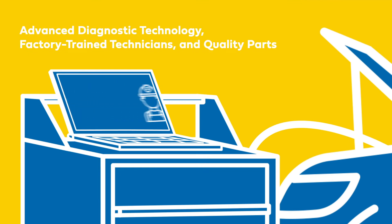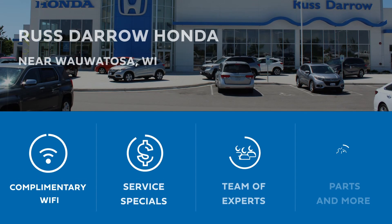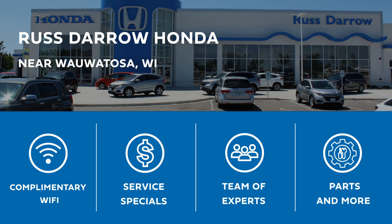We have advanced diagnostic technology, factory trained technicians, and quality parts to serve you and your vehicle near Wauwatosa. While you wait, you can relax in our customer lounge with complimentary refreshments or have your vehicle dropped off after hours. We look forward to serving you!